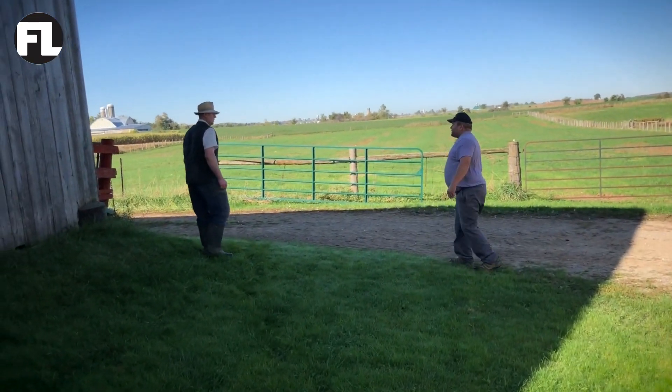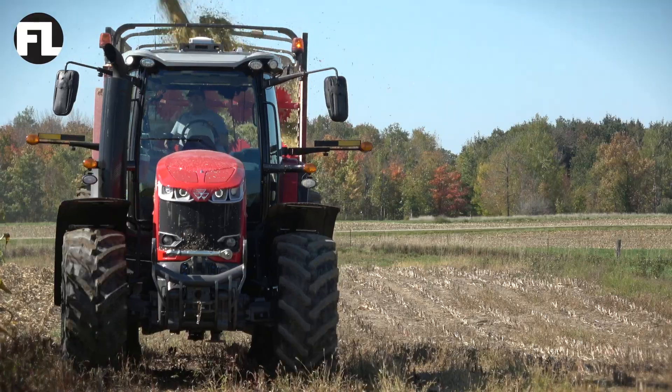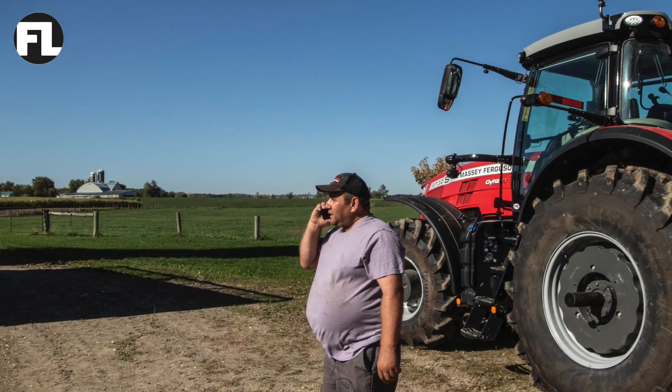We do everything from cultivating, planting, baling, self-propelled harvesting, and plowing. You have to be ready to go and be there when they call.